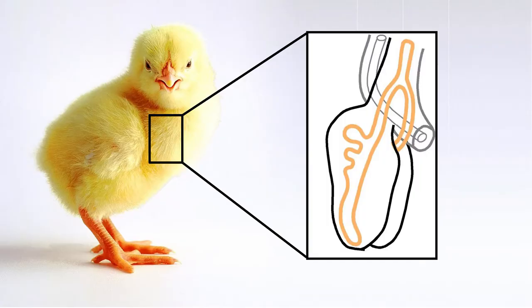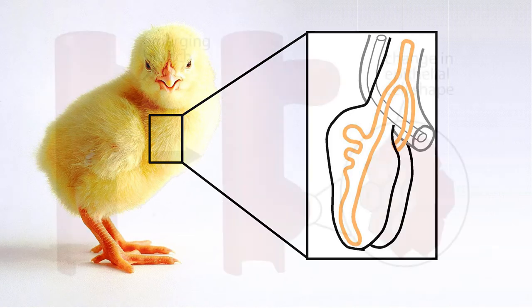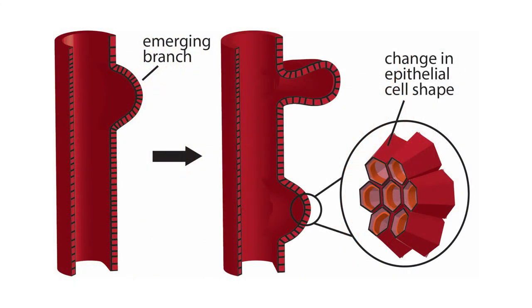The bird lung begins as a simple tube that splits in half to form two primary bronchi, one for the left lung and one for the right lung. New branches form in the bird lung because the cells within those tubes undergo a change in shape — they turn from being rectangular in geometry to trapezoidal in geometry when one side pinches its surface. And that change in shape is sufficient to generate a force to bend the tissue and form a branch.